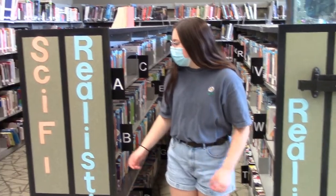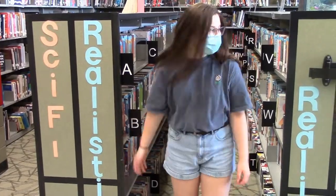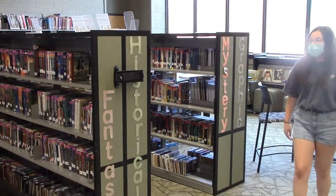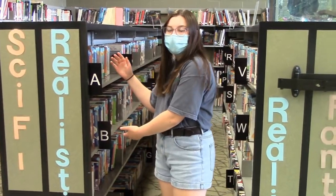Miss Yos has divided all of the fiction books into different categories, so if you like science fiction, realistic fiction, fantasy, historical fiction, and graphic novels, you can find them all in here. Plus, Miss Yos just started to label all of the different genres with these signs, so you can find your authors a lot easier.